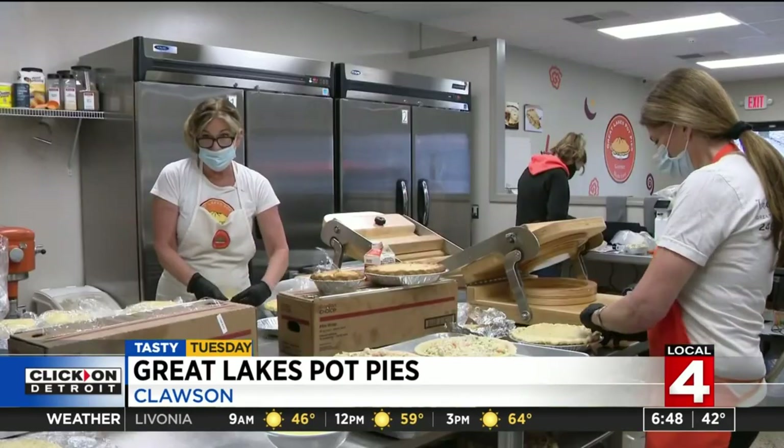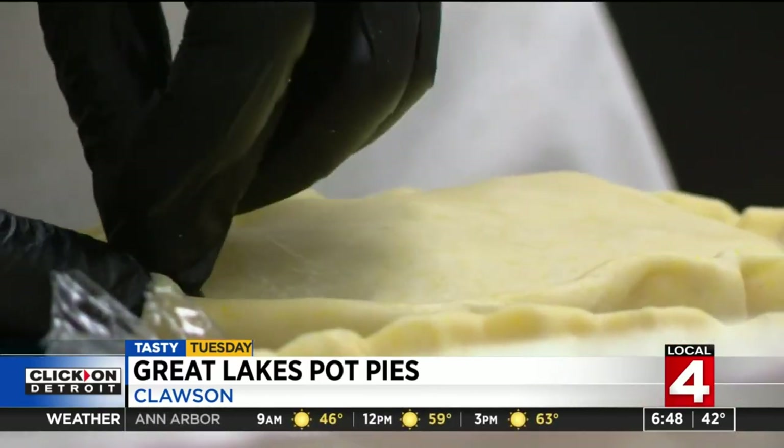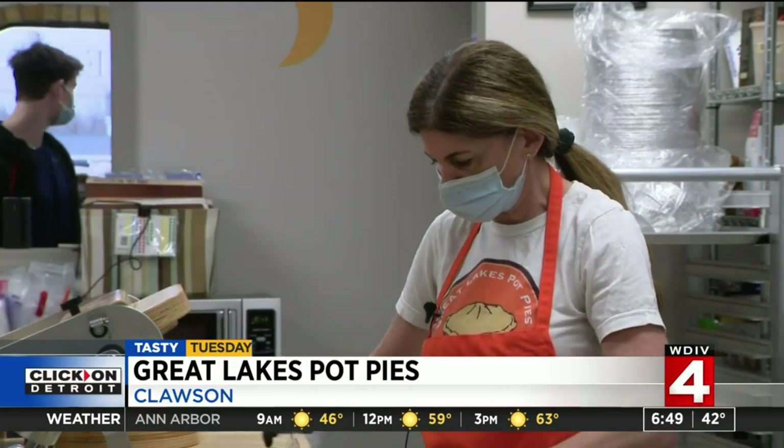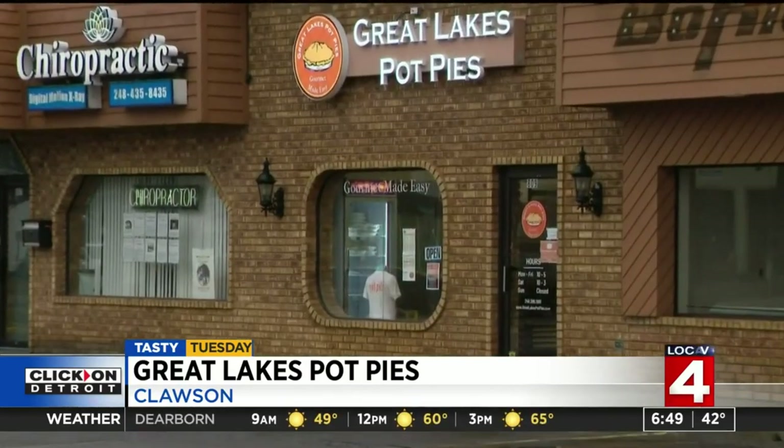Celebrating one year to the date. We were cooking in a commercial kitchen before, but we got so busy that we decided to open a store. Catching our eyes: Clausen's Great Lakes pot pies, made in the greatest Great Lakes state.